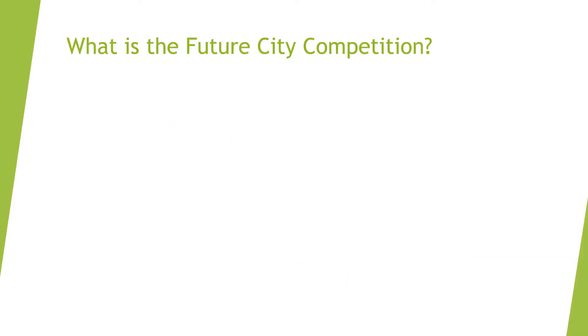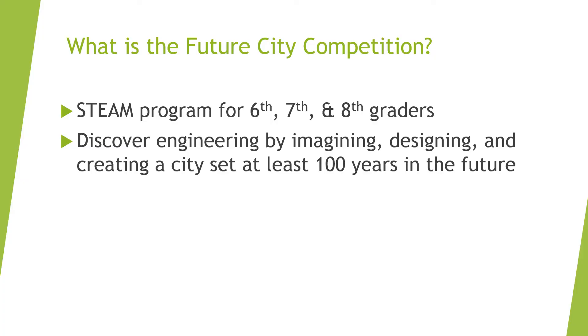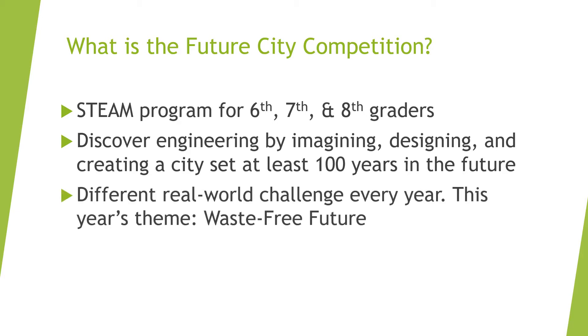So, what is the FutureCity competition? FutureCity is a project-based STEAM program for middle school kids in 6th, 7th, or 8th grades. It provides a one-of-a-kind, hands-on experience by introducing participants to engineering concepts by having them imagine, design, and build a city that's set at least 100 years in the future. Each year, there's a different theme, a challenge that the teams must address in their futuristic designs.